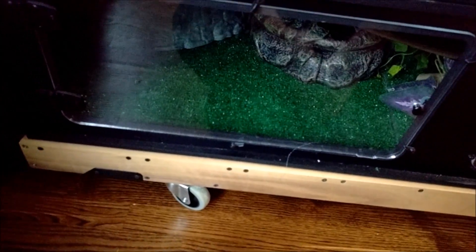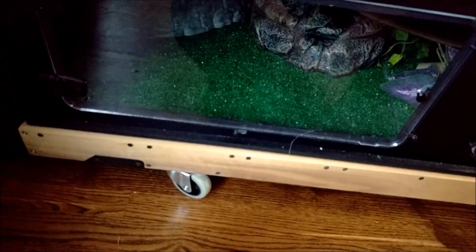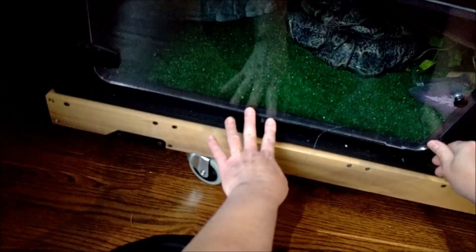Alright folks, welcome back. I would like you to meet Leeloo in this video, and Miss Leeloo lives in the bottom cage here.